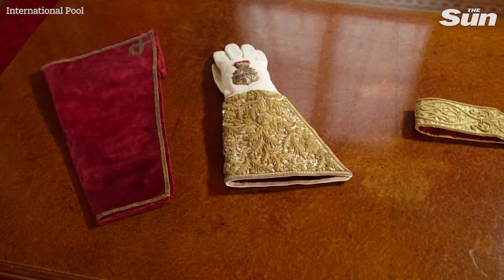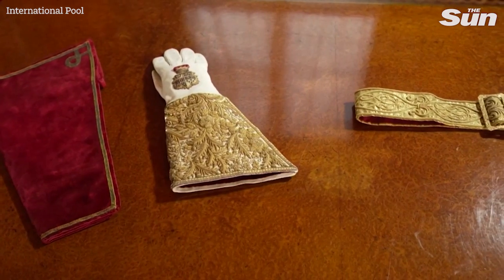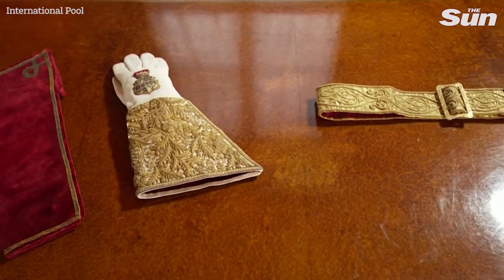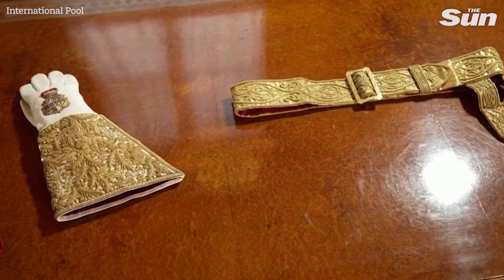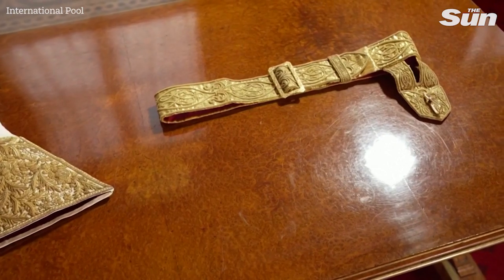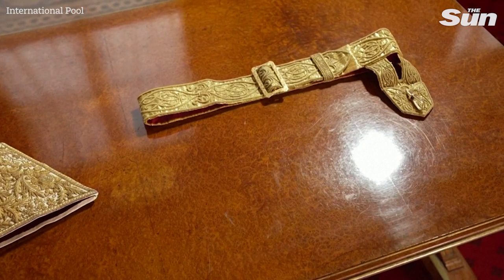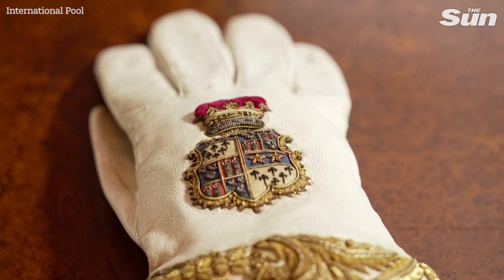The super tunica, which is just behind me, is worn immediately after the anointing, and is then fastened by the coronation girdle or sword belt. On top of that is placed the mantle, which is the final piece during the investiture. The mantle takes the form of an open cloak, and again it's based on...